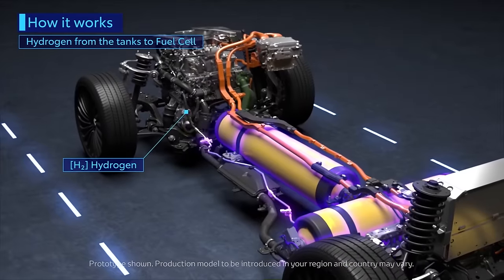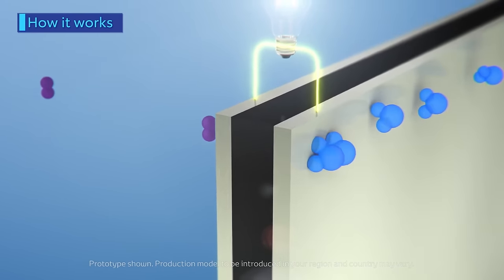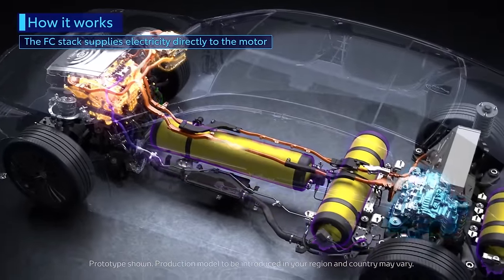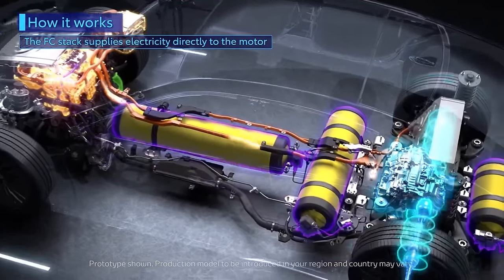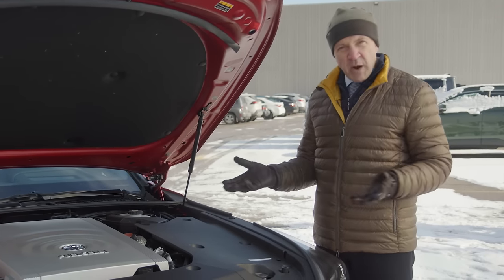When the hydrogen fuel and the oxygen come together they form water, and in that process they also release energy in the form of electricity. This car harnesses that electricity to power the wheels and all the onboard systems, and the only emission produced in the process is water vapor.